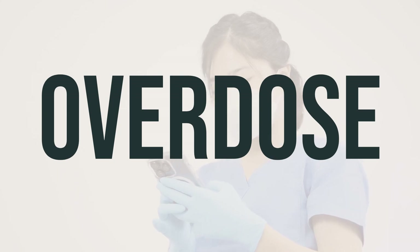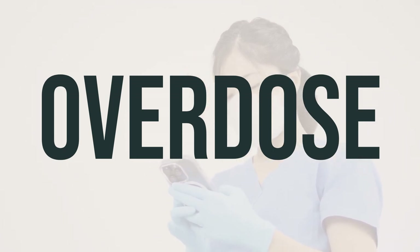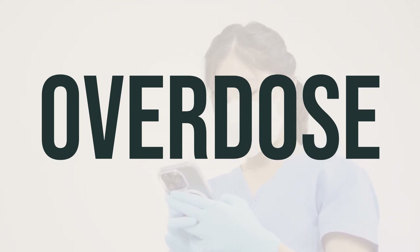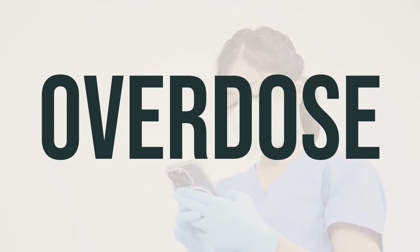If someone has taken too much Iohexol Solution and is experiencing severe symptoms such as loss of consciousness or difficulty breathing, it is important to seek immediate medical help. In the United States, you can call your local poison control center at 1-800-222-1222. In Canada, residents can call a provincial poison control center for assistance.